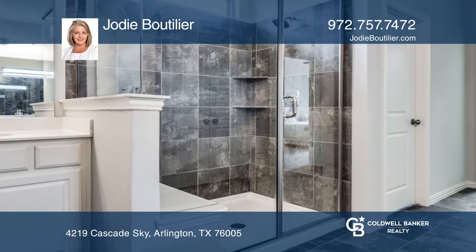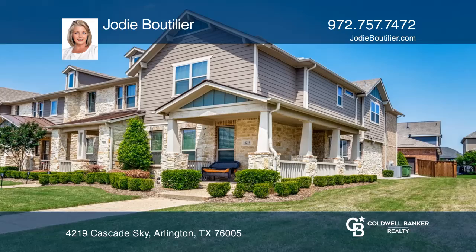Enjoy the large game room on the second floor. Learn more when you tour with Jodi Bootlier.